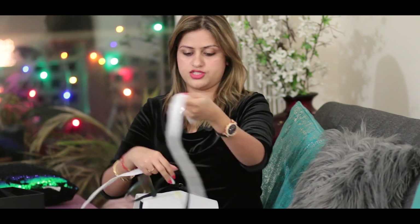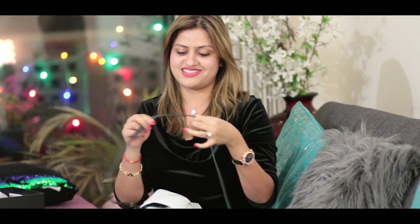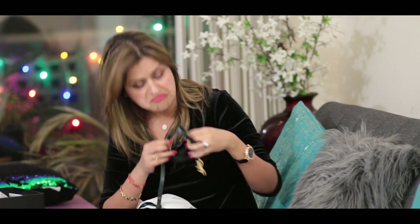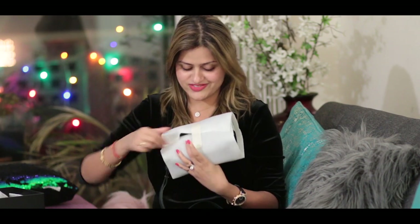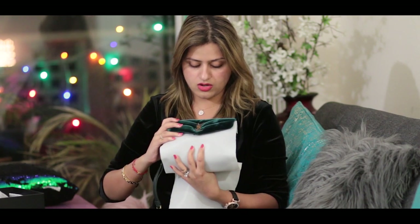Removing all the packaging — here is the strap, and this is dark green. I'm not sure if you guys can tell because of the black background, but this is the bag. Let's unveil it together.